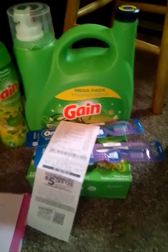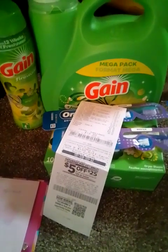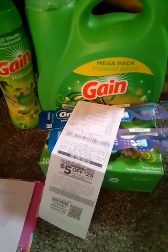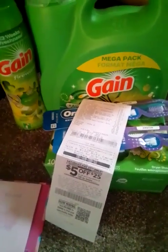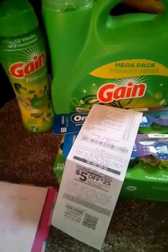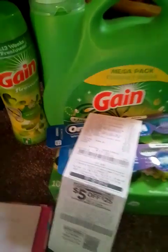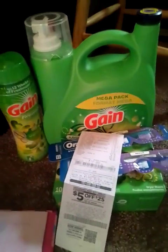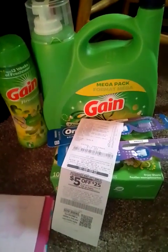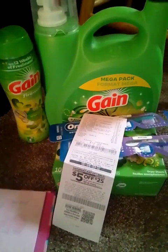Now we're going to jump over into my Gain deals that I did at Dollar General. This first Gain deal was a hiccup deal, which means I forgot to put something in so it didn't come out correctly. But I still paid for it because I wanted to see what I did wrong, and then I realized I didn't give the cashier the Gain Febreze. With this deal you need to add a Gain Febreze — if you add the Gain Febreze, your total will come out to ten dollars and forty cents. But since I forgot, only the five off twenty-five came off.